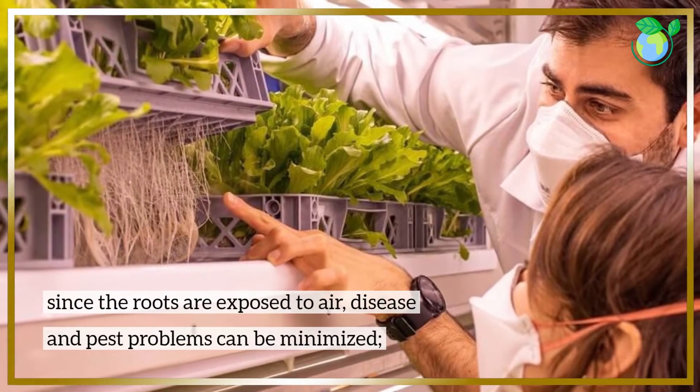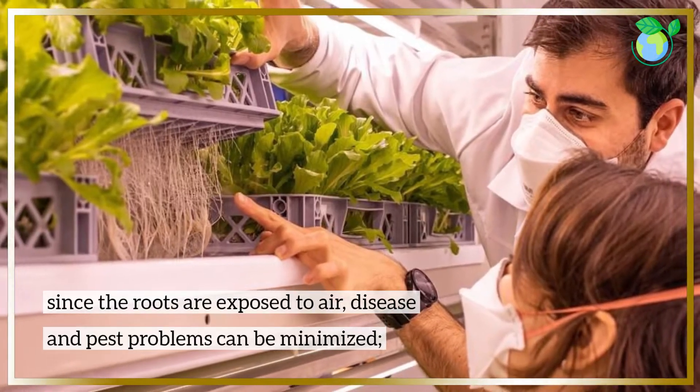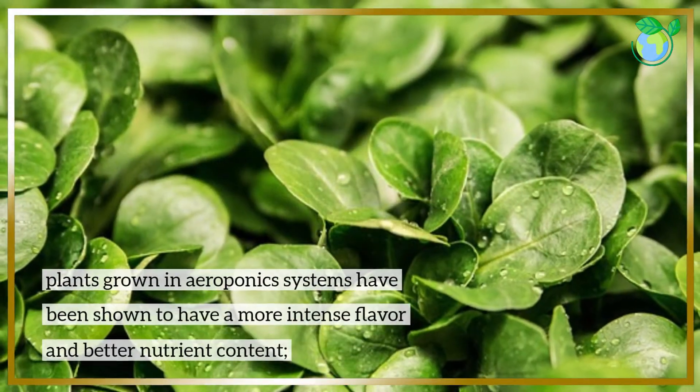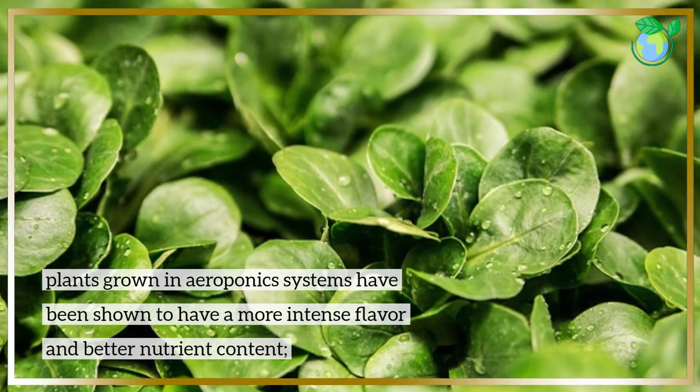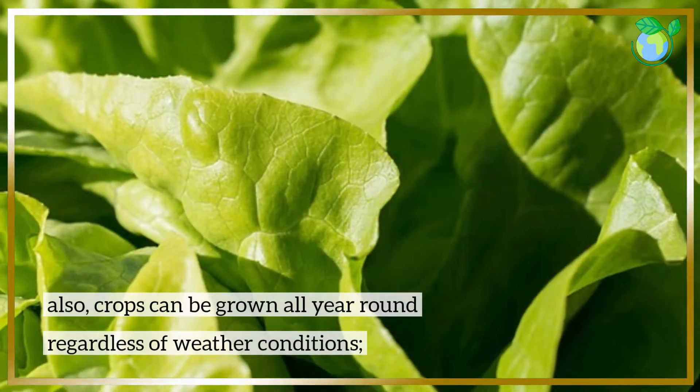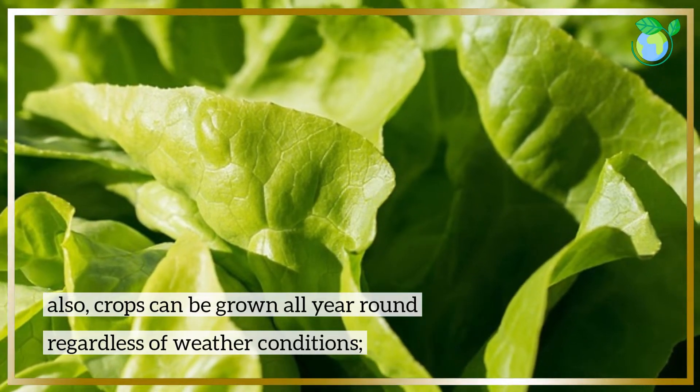Since the roots are exposed to air, disease and pest problems can be minimized. Plants grown in aeroponics systems have been shown to have a more intense flavor and better nutrient content. Also, crops can be grown all year round regardless of weather conditions.